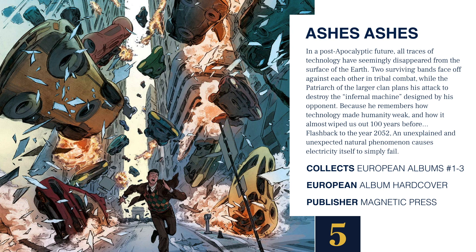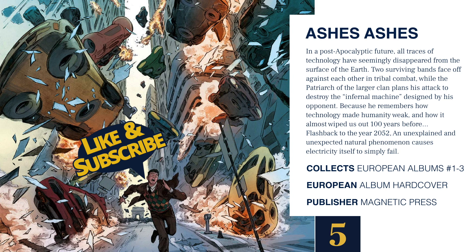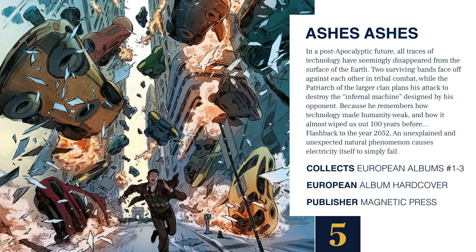At number 5 we have Ashes Ashes from Magnetic Press. In a post-apocalyptic future, all traces of technology have seemingly disappeared from the surface of the earth. Two surviving bands face off in tribal combat while the Patriarch of the larger clan plans to destroy an infernal machine designed by his opponent — because he remembers how technology made humanity weak and nearly wiped us out a hundred years before. Flashback to 2052: an unexpected natural phenomenon causes electricity itself to simply fail. This collects the European albums 1 through 3, and is a reprint of those European titles in English.